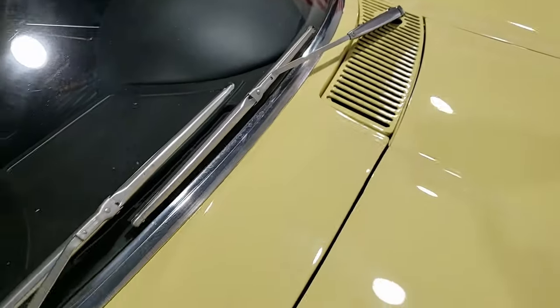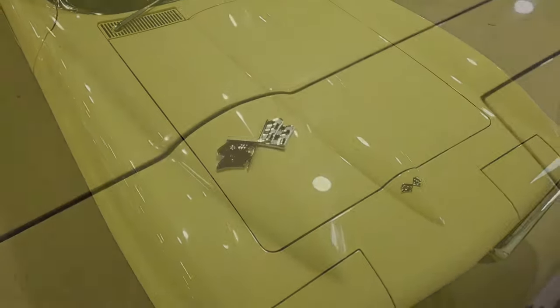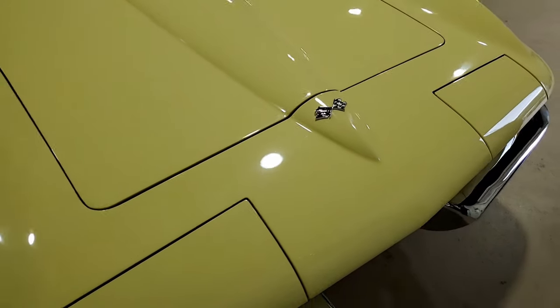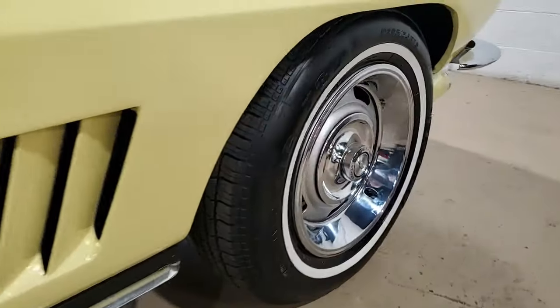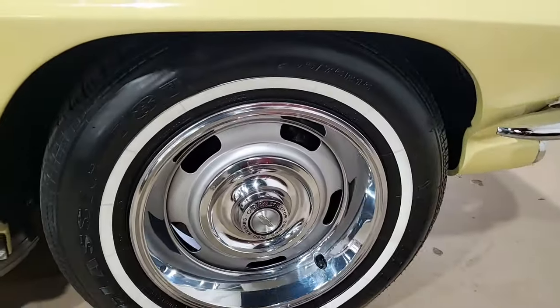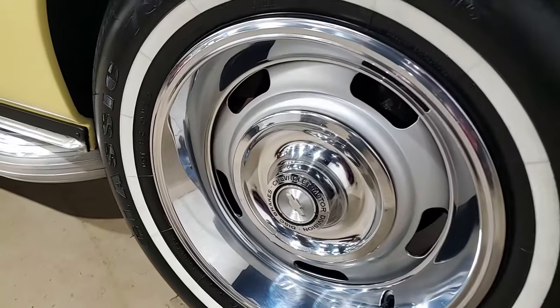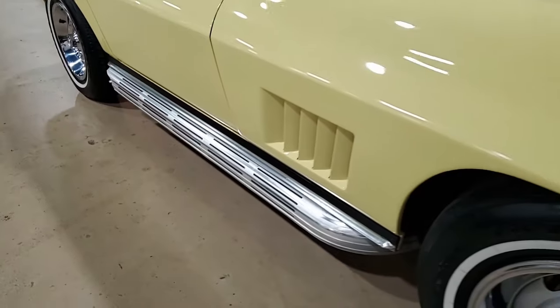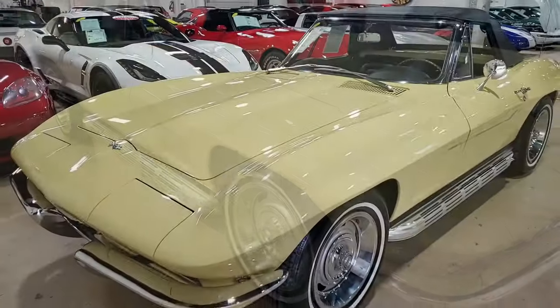This 1967 Corvette Convertible is in very nice condition throughout. It features desirable added power steering and side exhaust, and it has had just two owners since it was new. It is documented with its original window sticker and its protect-a-plate. This car's odometer reads just 24,202 miles, which are documented as actual. The car's paint looks to be newer and is in very good condition, with a great shine.